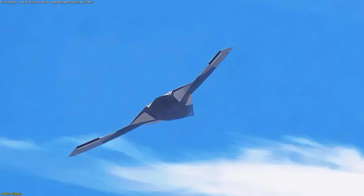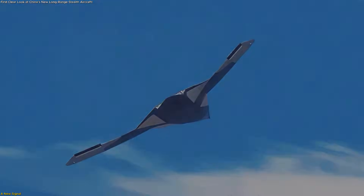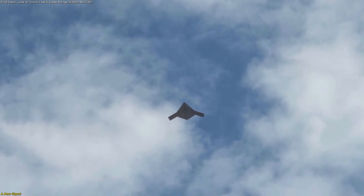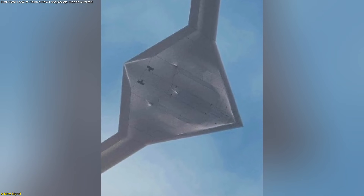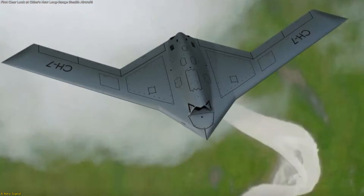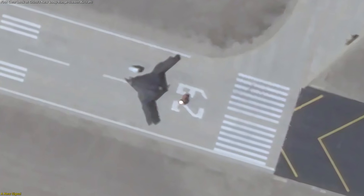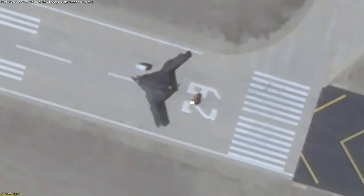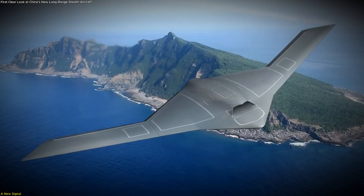For the first time, clear images are lifting the veil on China's new intercontinental-range stealth bomber, and the details raise big questions. A massive flying wing design, hidden internal layout, and unexpected scale suggest capabilities never publicly seen before. In this video, we unpack what the images reveal, how analysts read the clues, and why this quiet appearance could reshape long-range aviation.